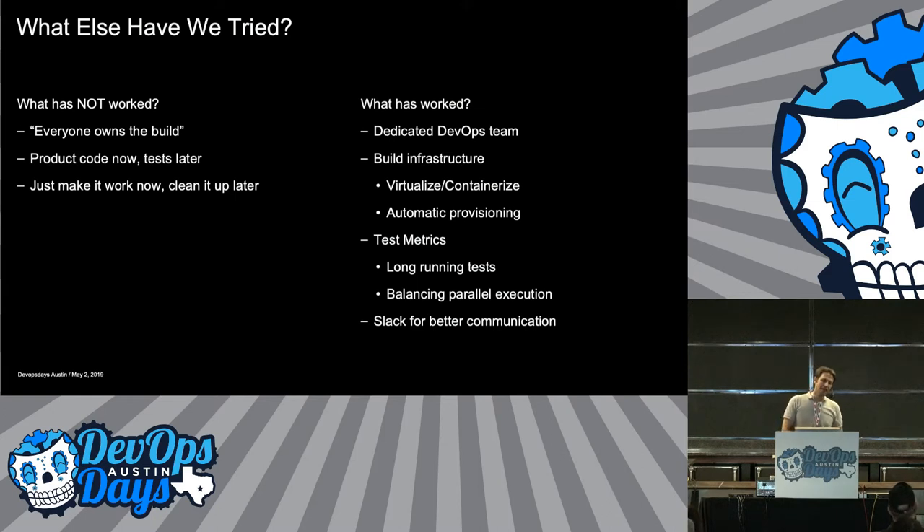What has worked: a dedicated DevOps team — once we got people actually working on the process, it's cleaned up a lot and gotten much smoother. A strong build infrastructure: moving to virtual systems and containers as much as we can, with automatic provisioning to support the volume of builds and tests. Keeping test metrics so we can keep an eye on tests — a lot of people write tests and forget about them, but we can see if something's taking way too long and slowing down our overall process, and balance the load across systems so everything runs the same amount of time to shorten overall build time. We also adopted Slack, which is way better than former communication tools for notifications, discussion, and keeping track of status.